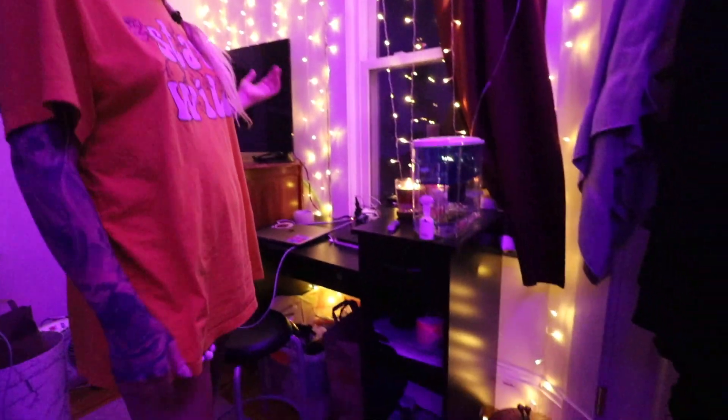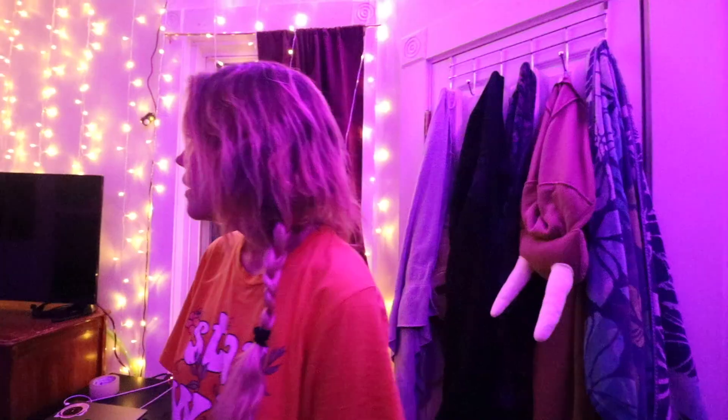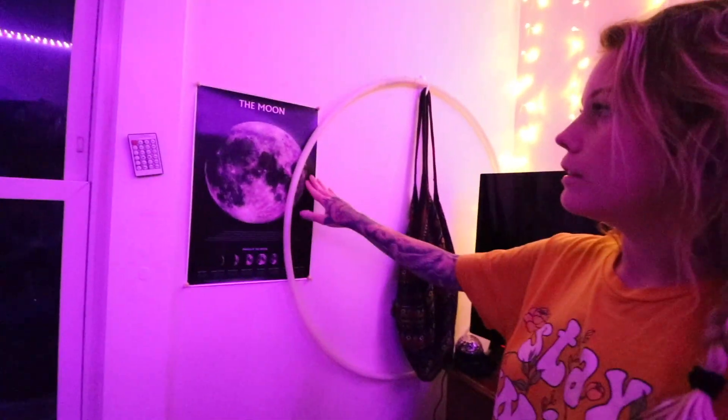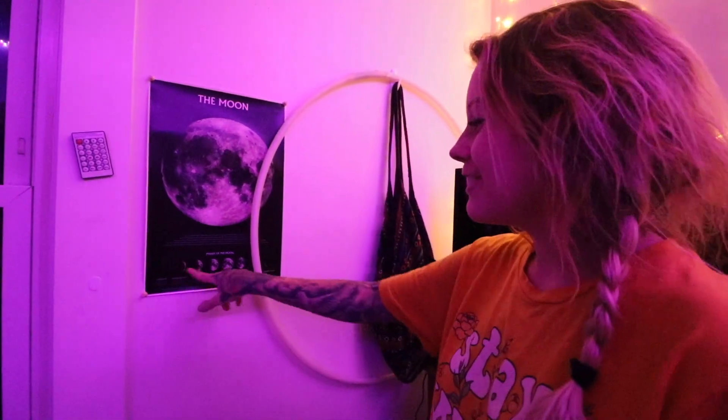I'm really excited about it. This is my desk where I work. This is my water that I drink. This is my walrus costume. This is my moon poster — it tells the phases of the moon. I really like the moon.